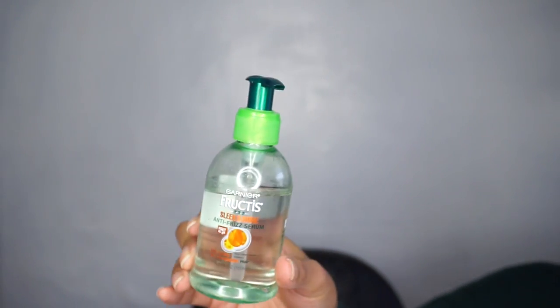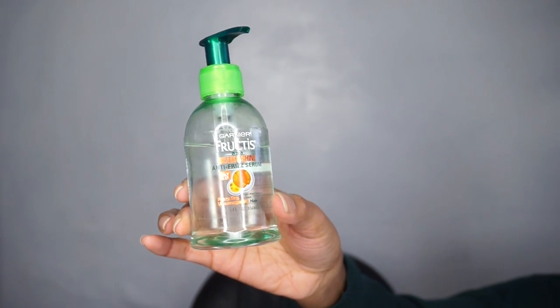The product I used to pair with that is the Garnier Fructis Sleek and Shine Anti-Frizz Serum. Same deal — it did not protect my natural hair from heat damage whatsoever. I don't know if the serum is too light; it is quite liquidy. I feel like these are straight hair products, so if you're natural I wouldn't recommend them. They just don't work.